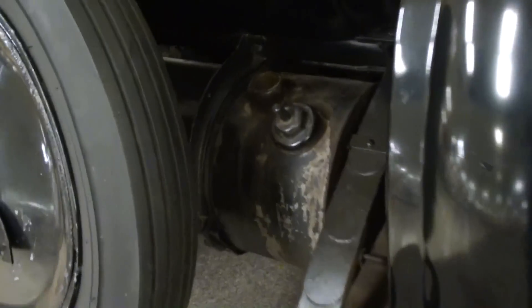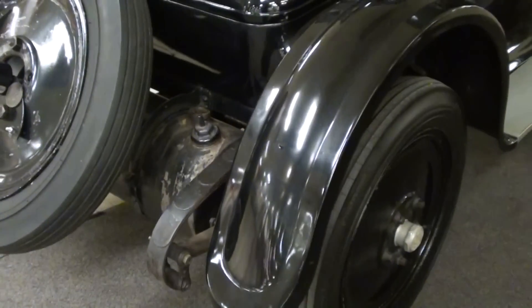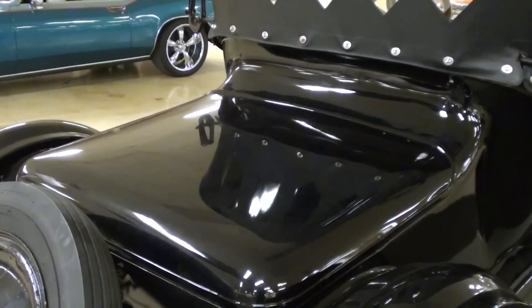The fuel tank is at the rear here, and it does have a little trunk back here as well for some extra storage.